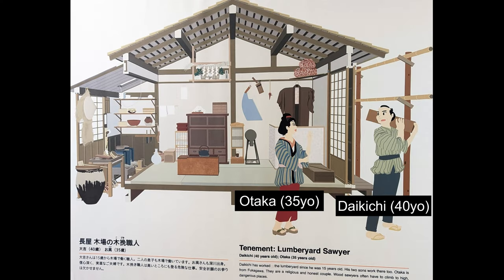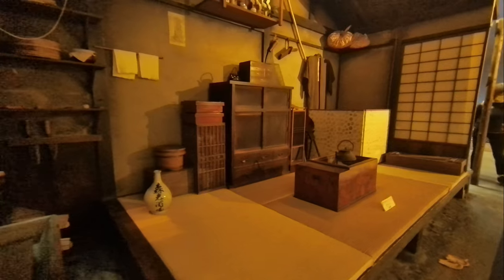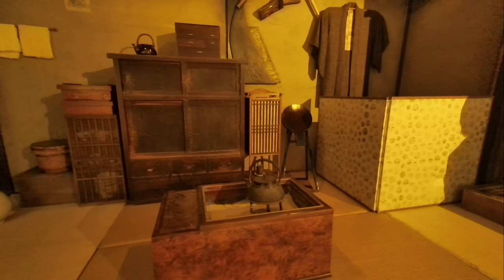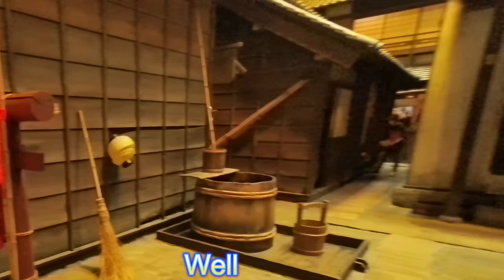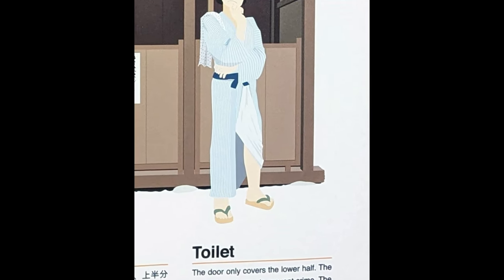Tenement. Lumberyard sawyer. Daikichi, 40 years old. Otaka, 35 years old. Daikichi has worked the lumberyard since he was 15 years old. His two sons work there too. Otaka is from Fukugawa. They are a religious and honest couple. Would sawyers often have to climb to high, dangerous places? Well — local residents would gather at the well to do laundry and cooking. They would spend a long time chatting and having fun. Toilet. The door only covers the lower half. The top half is left open to prevent crime. The excrement was collected and used as fertilizer.